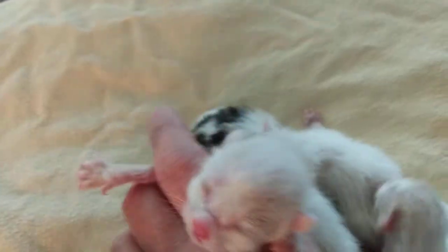We have a little cream and white boy. Mostly a van — he's got some cream spots on his body, but he's mostly a van.